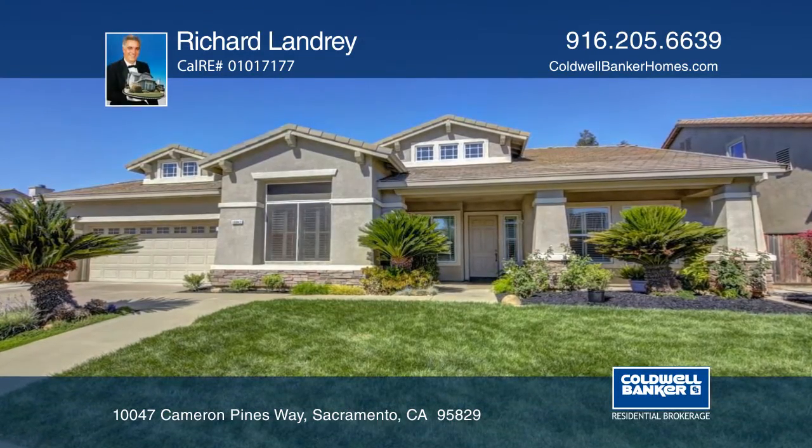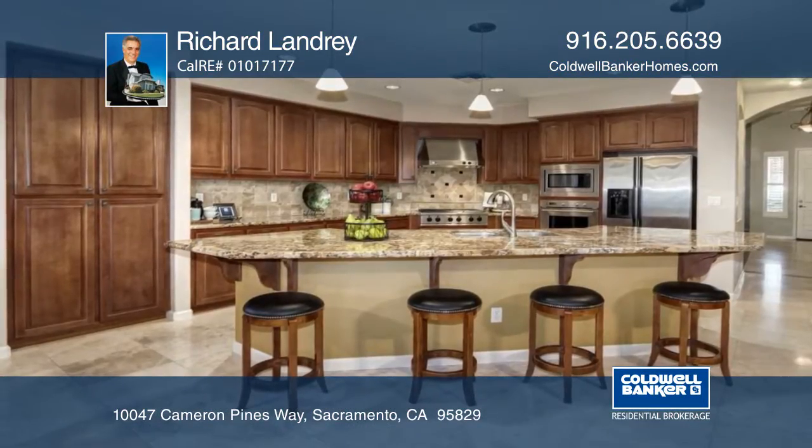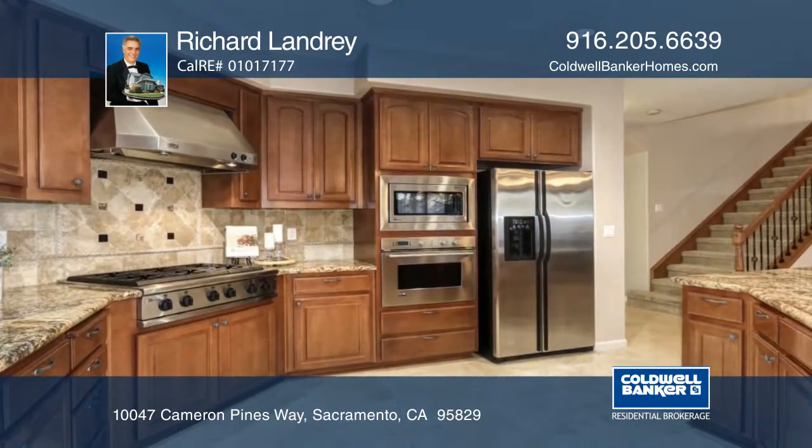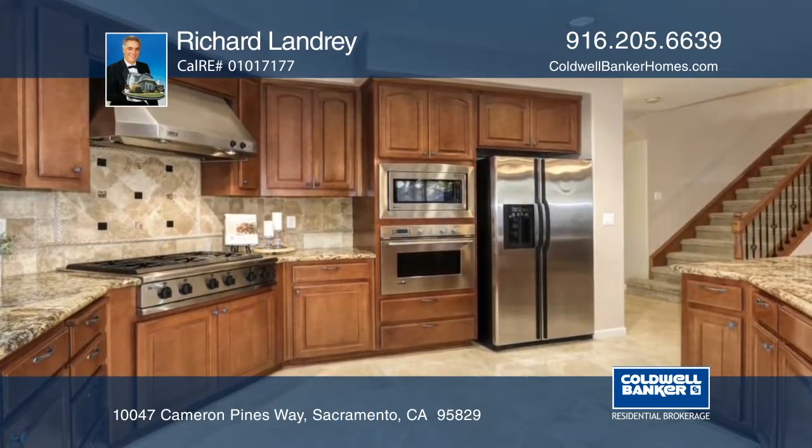This Wild Hawk West home features five bedrooms and three full baths. It offers a great kitchen with a large breakfast bar and nook, cabinet pantry, and stainless steel appliances.